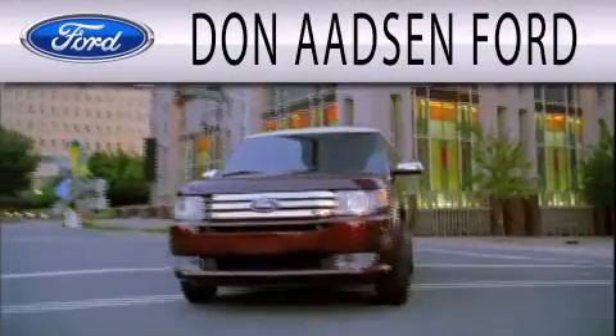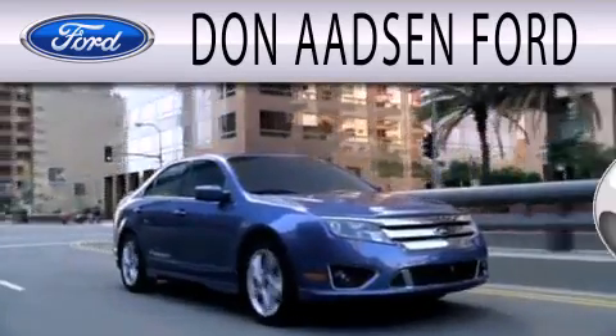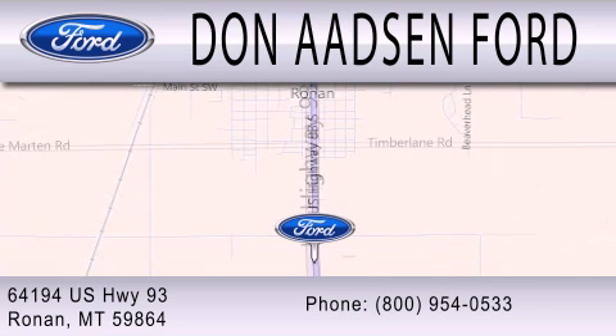Don Adson Ford is dedicated to doing everything possible to ensure the experience you have selecting your next vehicle is as pleasant as possible. We are located at 64194 Highway 93 in Ronan.